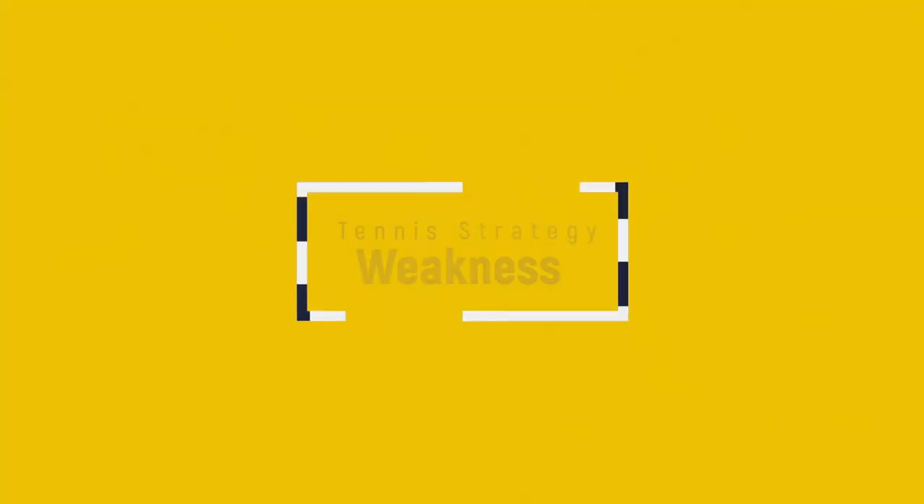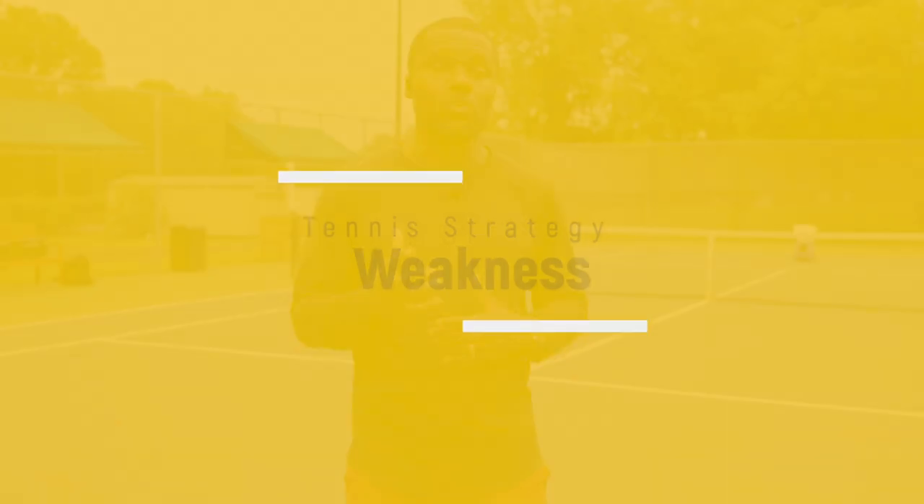The second level or strategy is how you can start targeting your opponent's weakness. Every time we go up a level of strategy, we also continue to use the previous level. So we keep consistency and now add targeting weakness. This is where players start doing something to their opponent — they find a weakness, target it consistently, and hit it over and over again. Think about when you were a 3.0 to 3.5. You probably had a good forehand but your backhand wasn't great, or vice versa. There was something incomplete about your game. Better players would notice and target it. Now we want to add consistency to that weakness targeting.